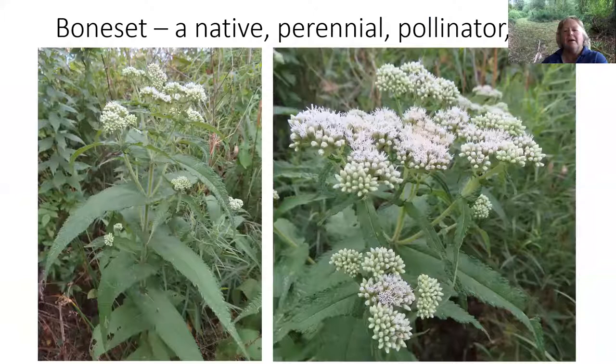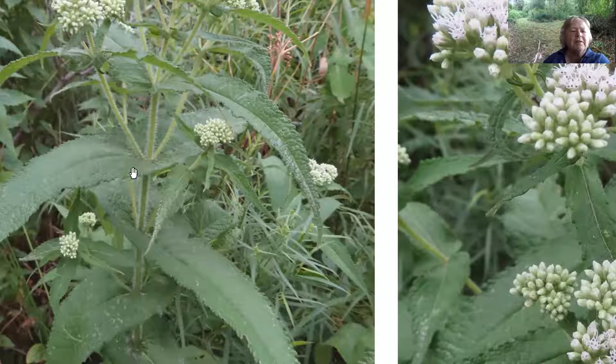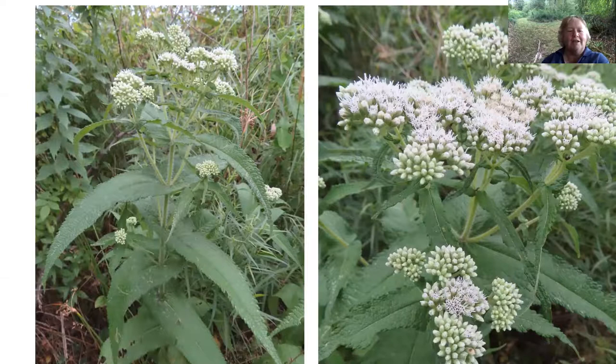Another plant around that's just coming out is bone set. I actually love this plant because you don't see it much anymore — so when I find it, I take a picture. One of the distinctive characteristics of bone set is the way the plant grows up through the leaves — you can see the leaves are all connected and the stem grows right up through them. I think that has something to do with the name bone set, meaning it can heal its break, though I heard that a long time ago and I'm going to have to look it up.